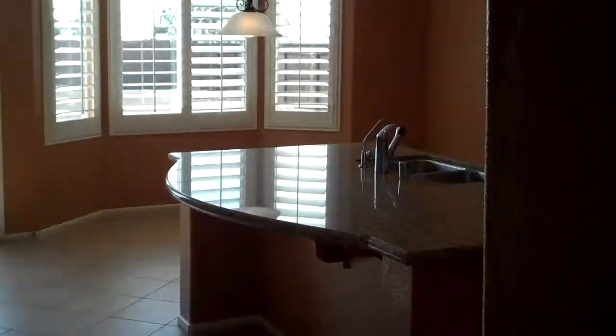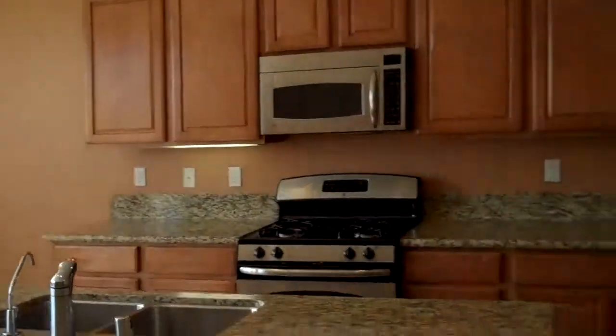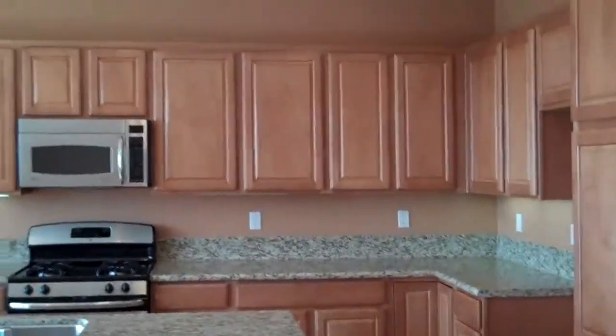We're going to swing around real quick — beautiful kitchen. You can see it's got beautiful cabinetry.